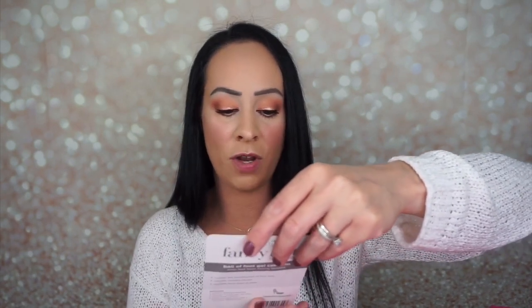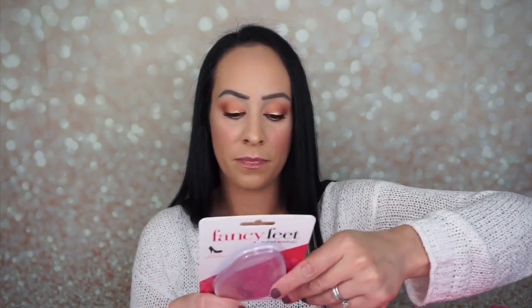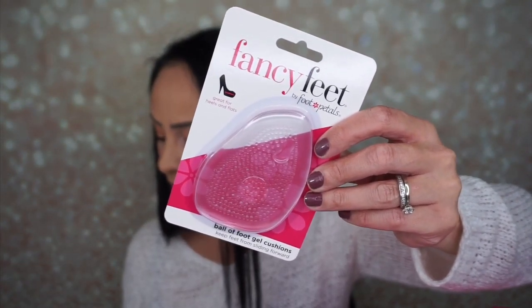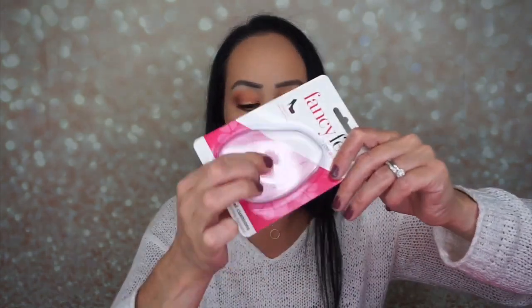The next thing is Fancy Feet by Foot Petals — 'It's great for heels and flats, ball of foot gel cushions, keeps your feet from sliding forward.' These are $4.98 and you just slip them in your shoes. They're very soft and gel-like.